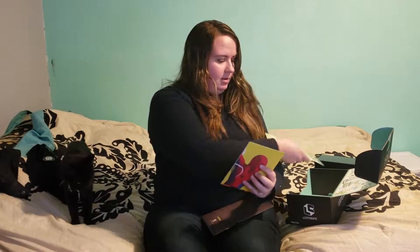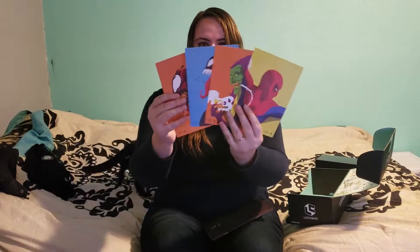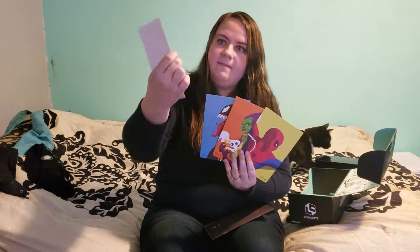So the second item is a 'does whatever an art print can' — little marble art prints. Like Venom, another Venom one, Green Goblin, and Spider-Man. Pretty cool. I like Spider-Man.